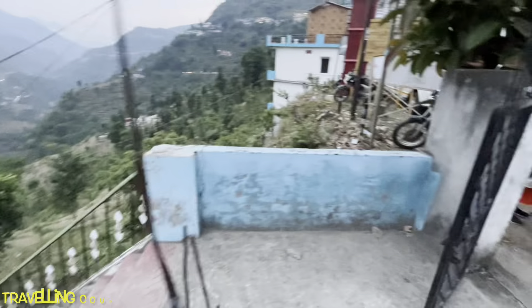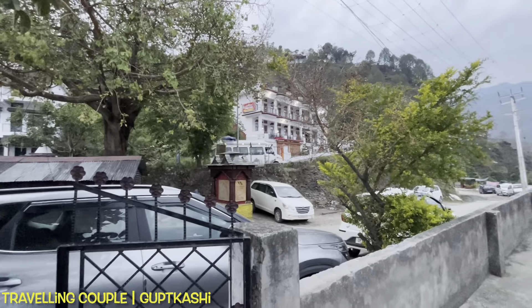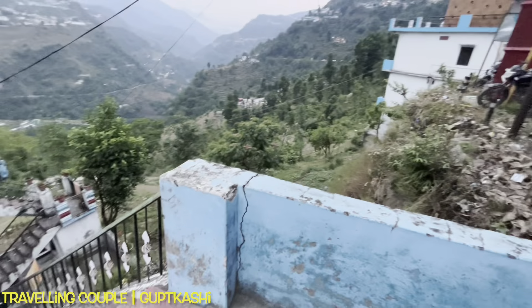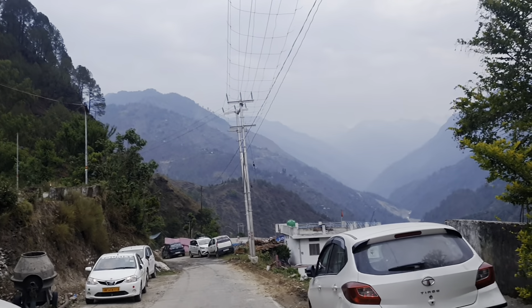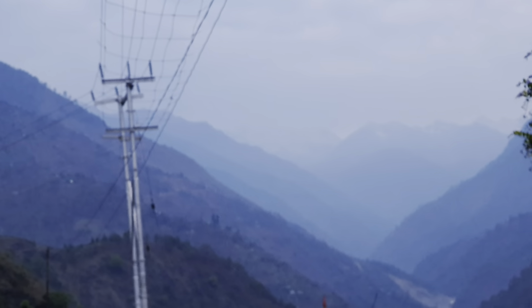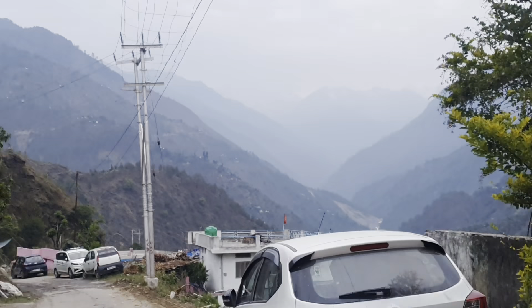We are heading to the car here. This is the road to Kedarnath. Cars are running along this road going down. From the village we can see the view of the valley and the sun is just coming up — there is a light now.